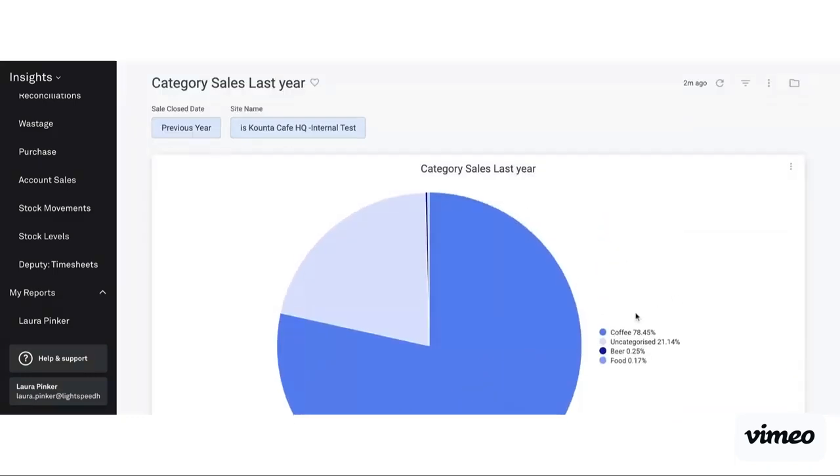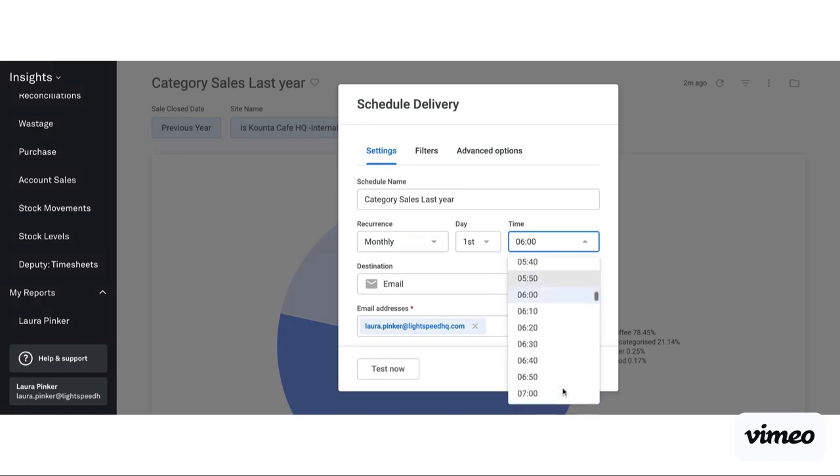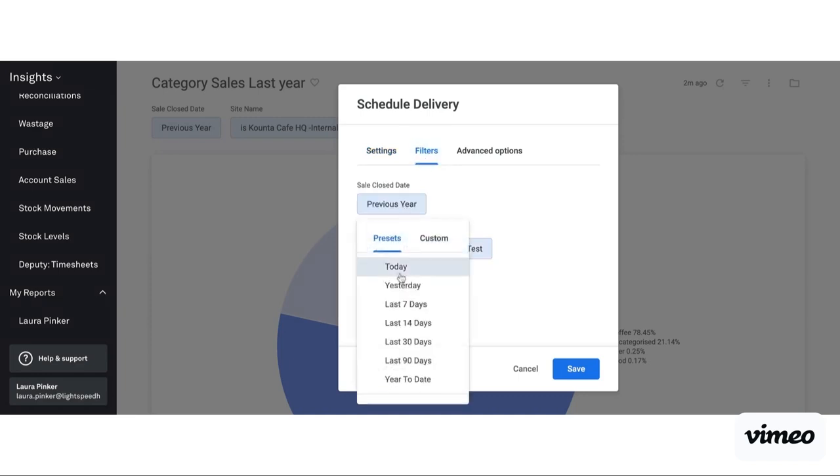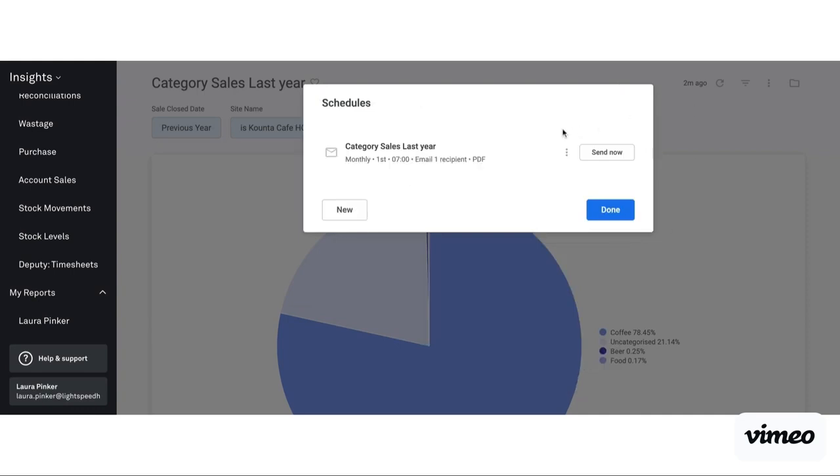Once we've created dashboards, we also have the ability to go in and schedule them to be delivered. I can click Dashboard Actions, Schedule Delivery, and set up for this to automatically be sent to me. For example, I want this on a monthly basis on the first of the month at 7am. We can also change the filters in here — say I want to see the last 30 days so I get a whole month prior. I can click save and that's going to schedule a delivery to be sent through. If you want to check that it's working or see what it looks like, you can click Send Now and it will automatically send that through to your inbox.